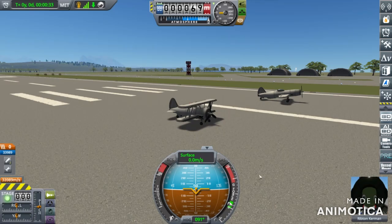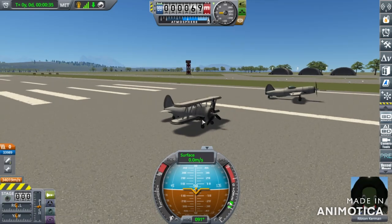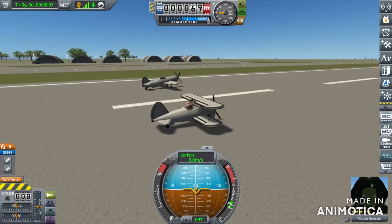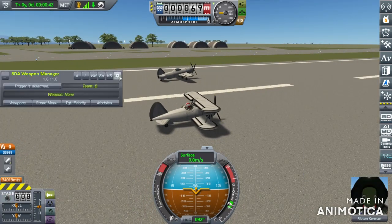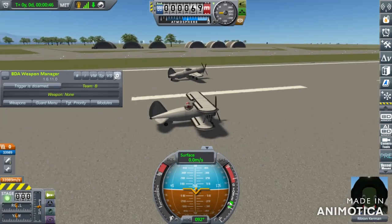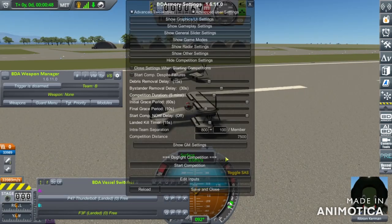Now, the Grumman F-3F — I know I couldn't get the landing gear perfect, but I feel like I did a decent job with this — versus the P-47. You know the drill: I'm going to get these things into the air and the battle will then begin.